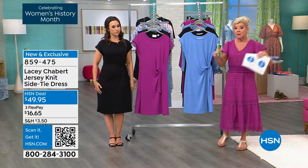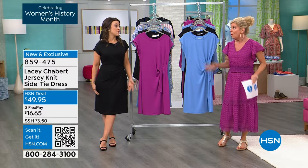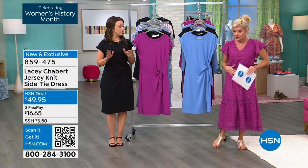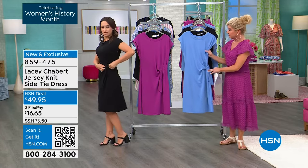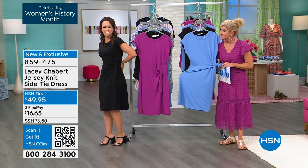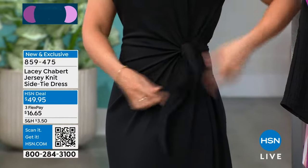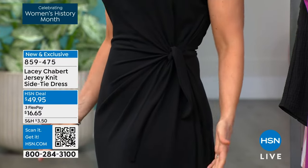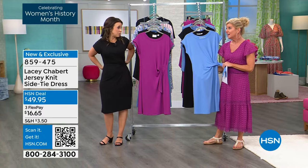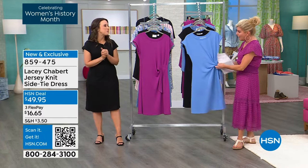Maybe you're bustier or curvier — or not. Especially if you're not curvier, this is a way of giving you that little interest and a nice shape. You can see it gives you a definition here. You can make it tighter, stitch it in, or let it be loose and more relaxed. Very slenderizing. Even if you wanted to put a white belt on top and cover this part, you could do that.